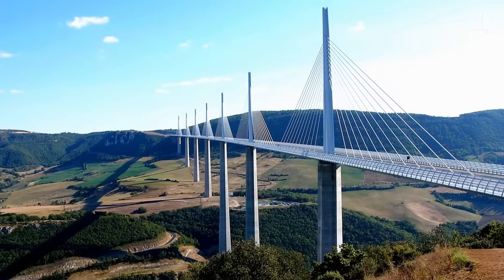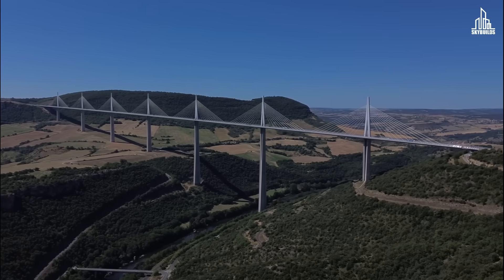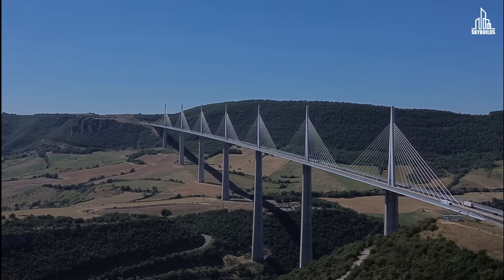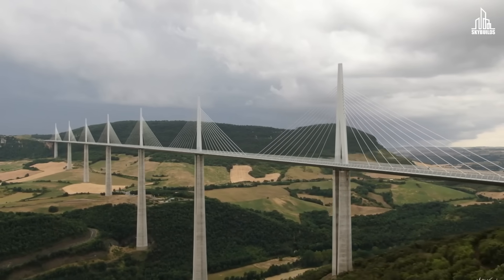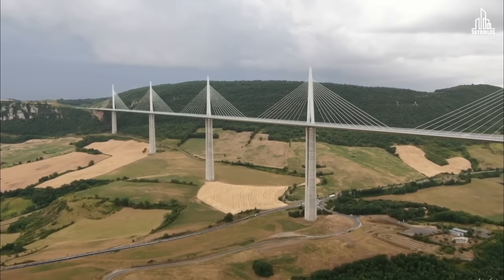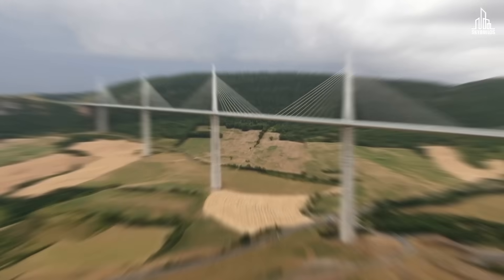Any discussion about bridges would be incomplete without the Millau Viaduct — indisputably one of the most beautiful bridges in the world and visible even from space. Designed by the famous architect Norman Foster, the Millau Viaduct crosses the Tarn Valley in France. The bridge is supported by seven concrete piers, each of a different length, because the ground below the bridge is not flat. The length of each pier is carefully calculated to make a perfectly smooth experience for drivers.